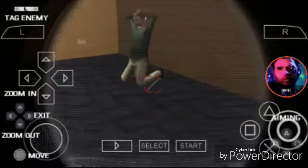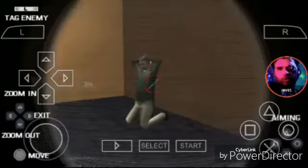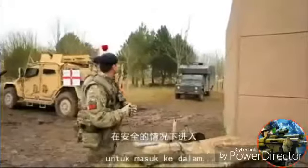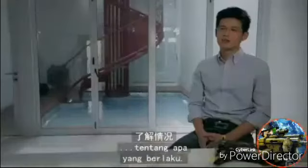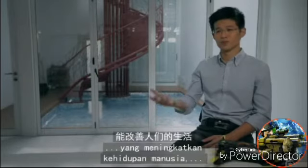In a hostage situation, for example, you want to be able to know what exactly is going on inside the room where the hostages are being held. Having this spy drone allows you to unobtrusively get in and have a better picture of what's going on.